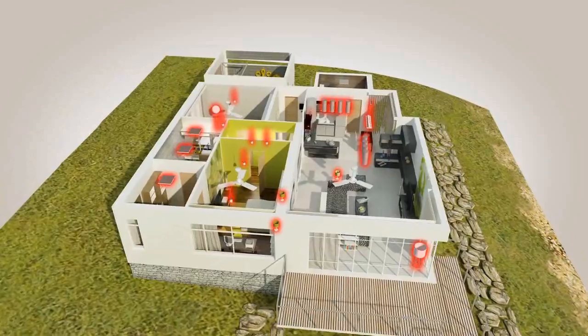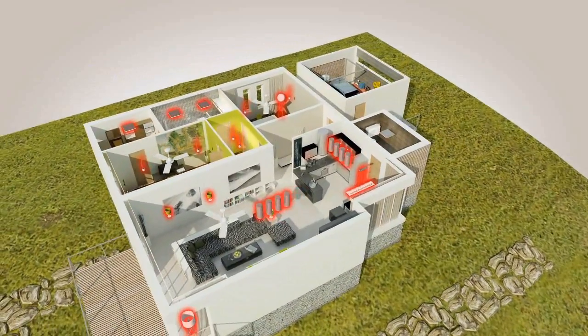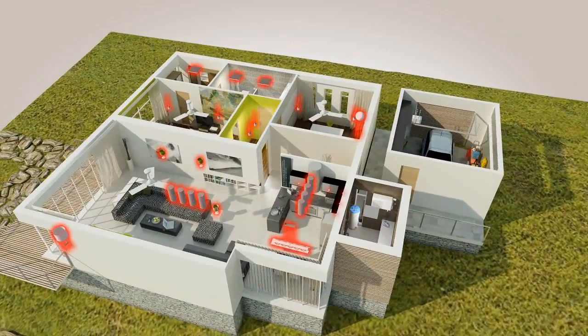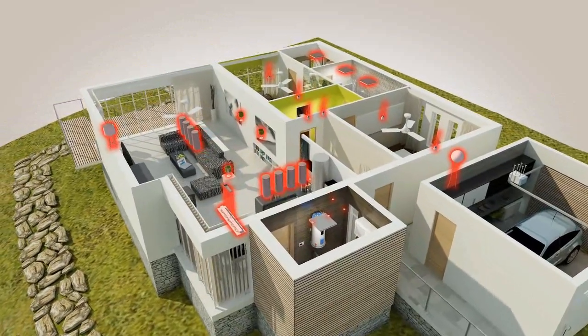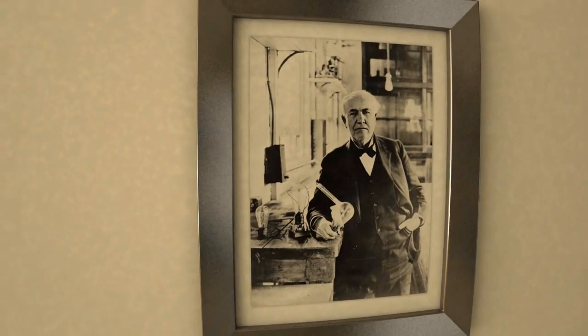Although there are many promising areas, lighting offers one of the greatest opportunities for significant energy savings, with over 12 billion bulbs sold worldwide each year. Given that up to 25% of home energy usage is from lighting, consumers need an intelligent and energy efficient solution now.